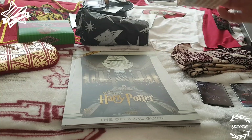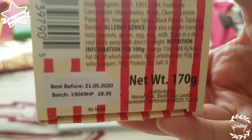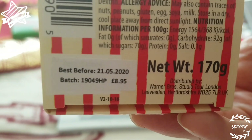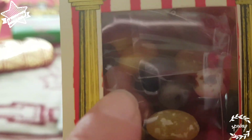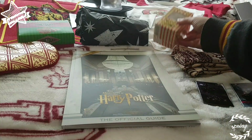Obviously a lot of people have these — these are Bertie Bott's Every Flavour Beans, and they are £8.95. Really up close, there's a lot of different ones. They look like Tutti Frutti maybe.